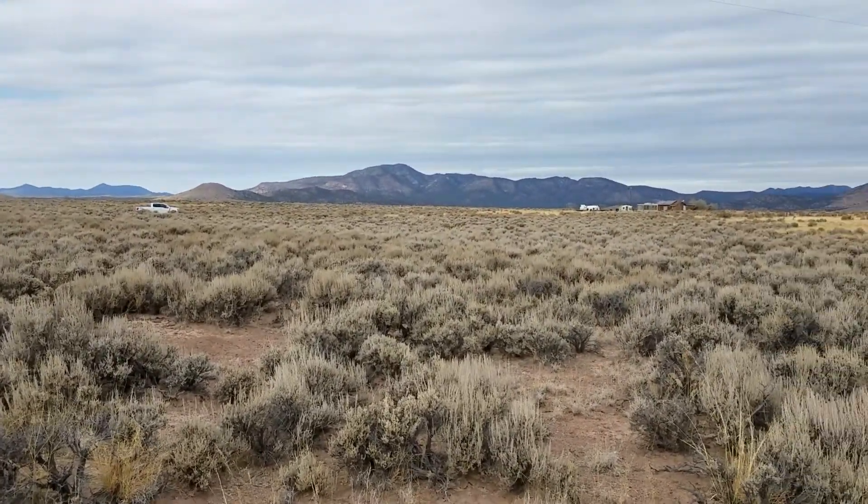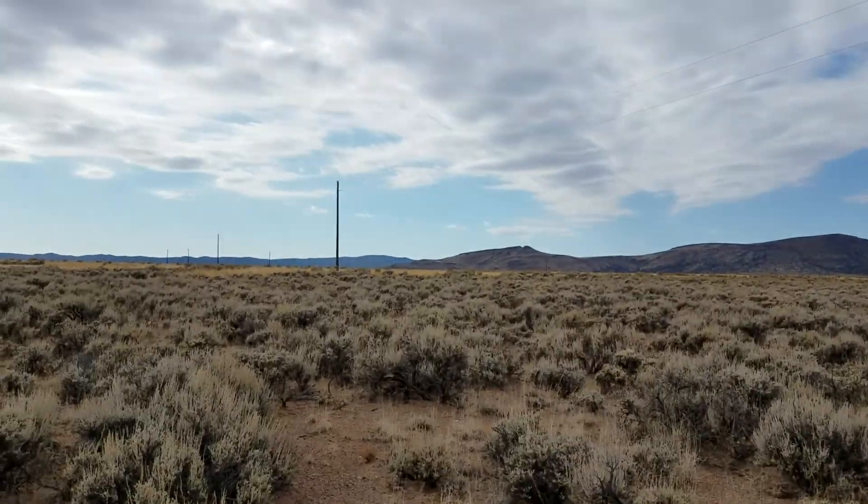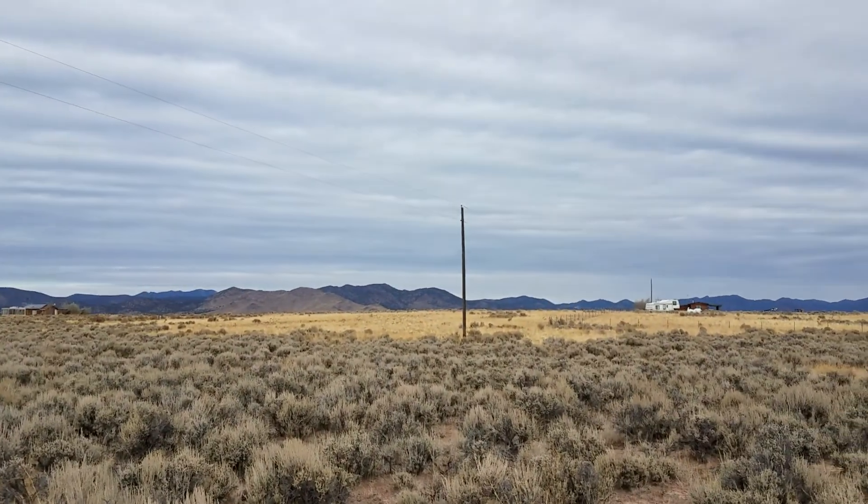Standing right in the middle of the property. You can see there's power lines there, and there's power lines going right through the property.